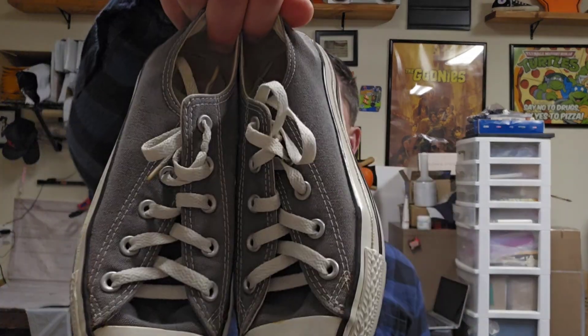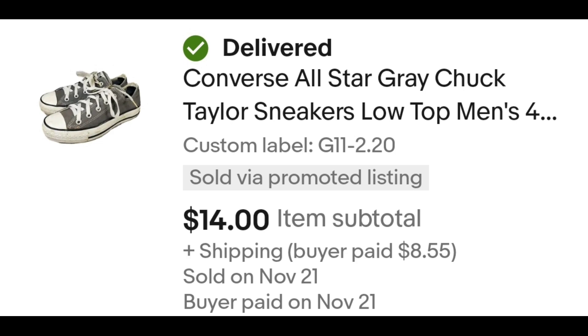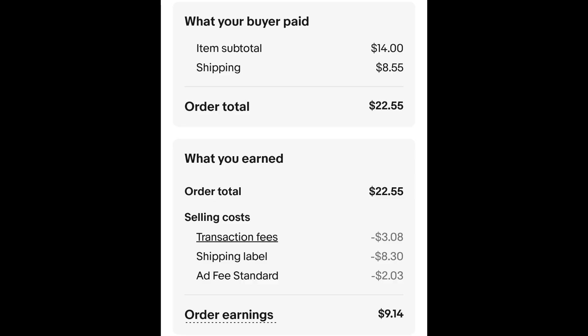I sold this pair of gray low top Chucks. High top Chucks will sell better than low tops but they all sell pretty good for me. I paid $2.20 for these and they sold for $14.00 plus shipping. The buyer is all in at $22.55 and after fees and shipping I get $9.14.